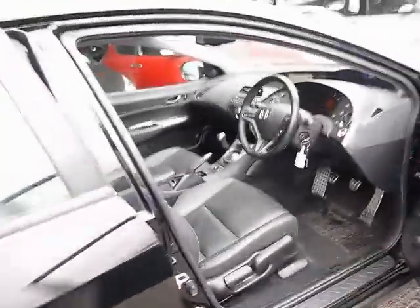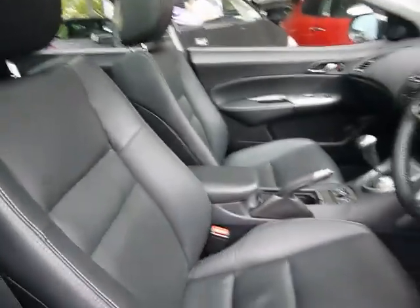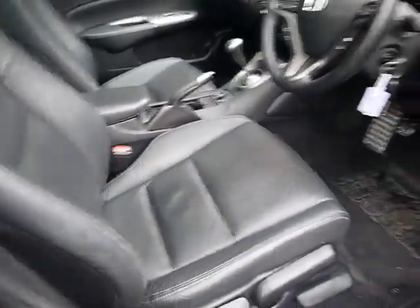Before we look at the front seats, let's look straight up at the roof and see we've got a full glass panoramic roof — a really nice feature. Both front seats are heated as well.